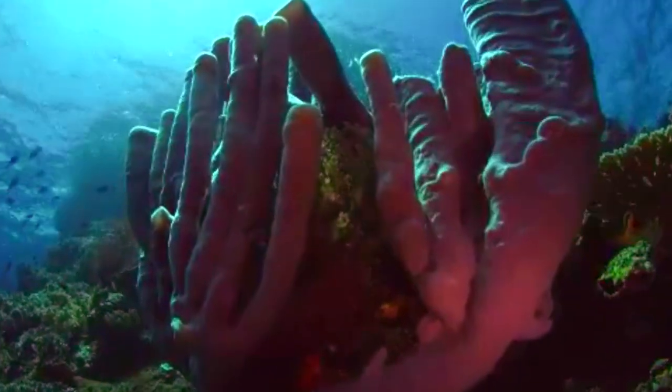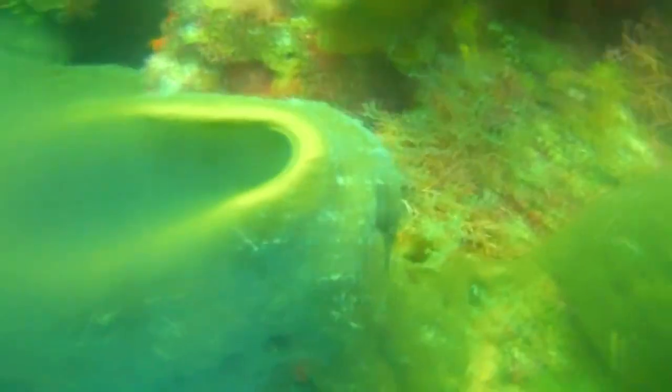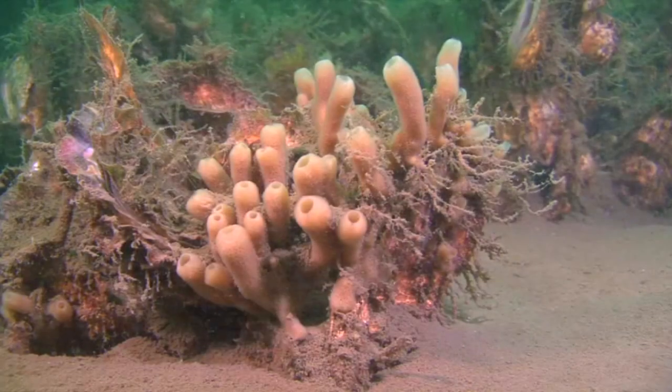Stovepipe sponges and their kin also reproduce sexually. Sperm released into the water column are gathered into other nearby sponges and fertilize their eggs. The eggs hatch into larvae that then settle to the seafloor once an appropriate spot is located.